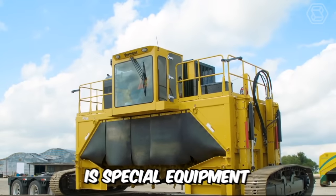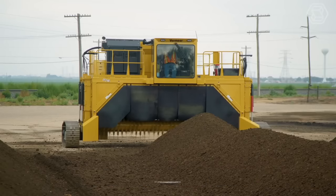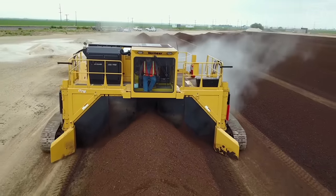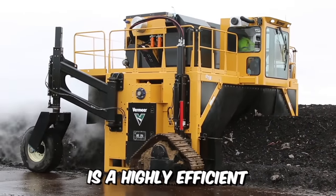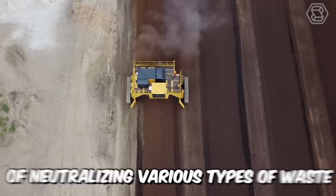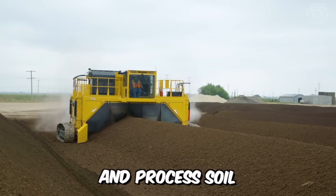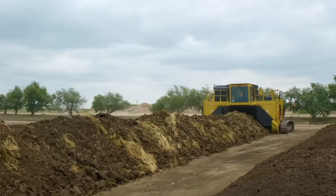A compost tetter is special equipment used for periodic mixing of the compost mass, which accelerates the composting process and improves the quality of the resulting compost. The CT Model 718 is a highly efficient, economically feasible way of neutralizing various types of waste to produce compost and process soil, as well as protecting soil, atmosphere, groundwater, and surface water from pollution.